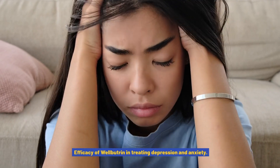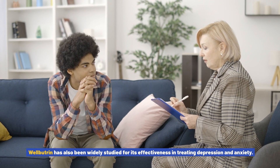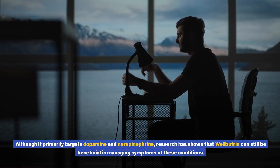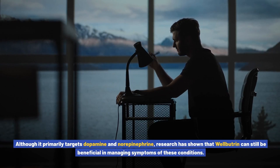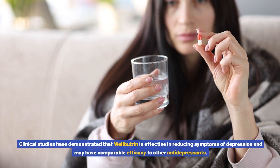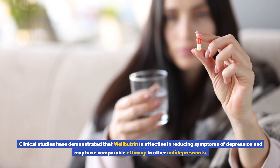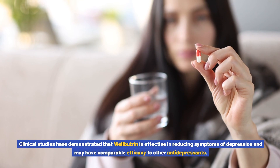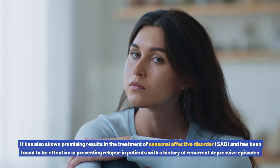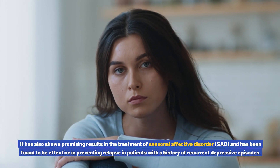Efficacy of Wellbutrin in treating depression and anxiety. Wellbutrin has also been widely studied for its effectiveness in treating depression and anxiety. Although it primarily targets dopamine and norepinephrine, research has shown that Wellbutrin can still be beneficial in managing symptoms of these conditions. Clinical studies have demonstrated comparable efficacy to other antidepressants, promising results in treating seasonal affective disorder (SAD), and effectiveness in preventing relapse in patients with a history of recurrent depressive episodes.